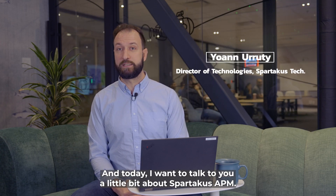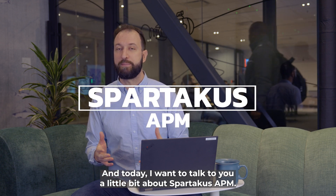Hey, my name is Johan Urruti. I'm the director for Sportacus Technologies, and today I want to talk to you a little bit about Sportacus APM.